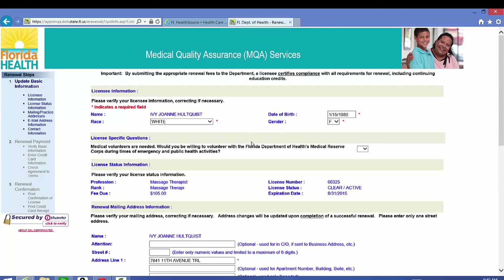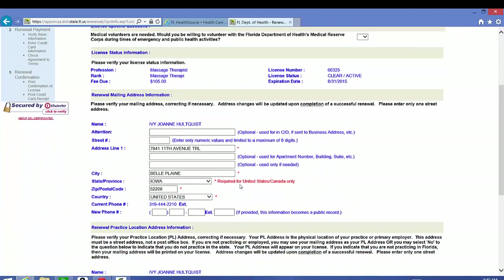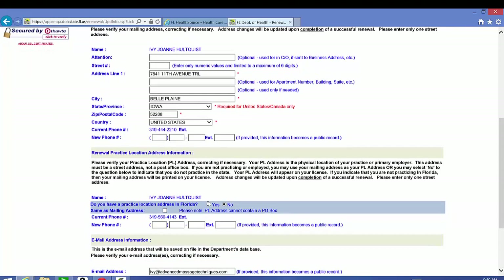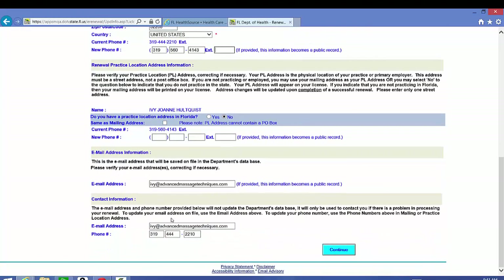Here it brings up my public profile and I'm going to look through it to make sure everything looks right. I noticed that my phone number on file was not correct, so I'm going to change that. Down below you can change it if you do not practice in Florida — as I do, click no. You also do not have to put your email address down if you do not want it to be part of a public record.